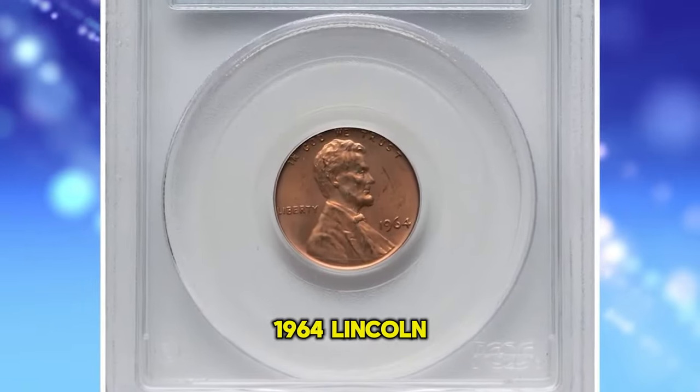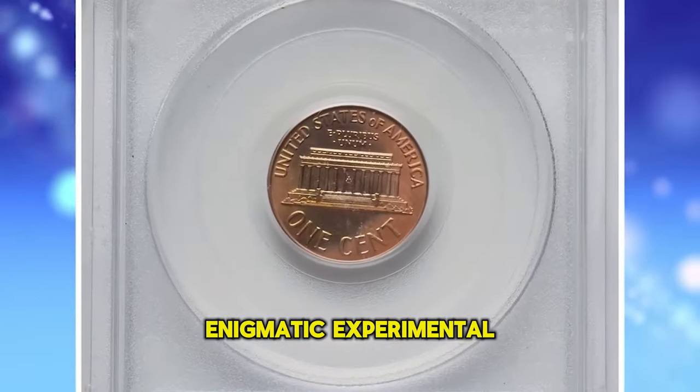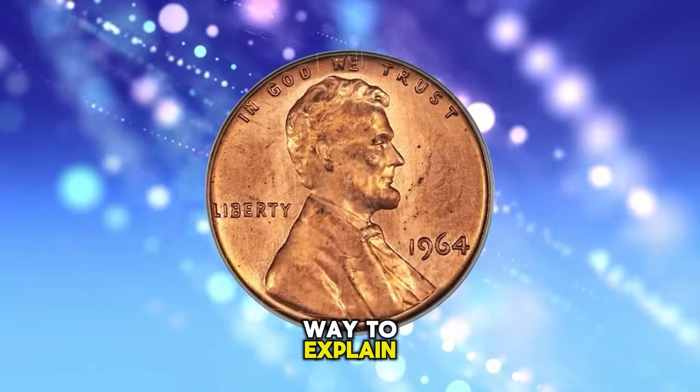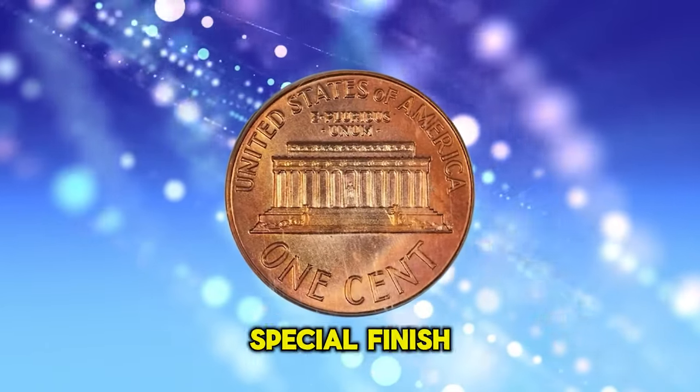1964 Lincoln Cent from Special Mint Set, widely known as an SMS Cent — an enigmatic experimental mint issue. According to Heritage Auctions, there is no way to explain the existence of 1964 SMS coins. These coins have a special finish, often described as falling between proof and mint state circulation strikes.